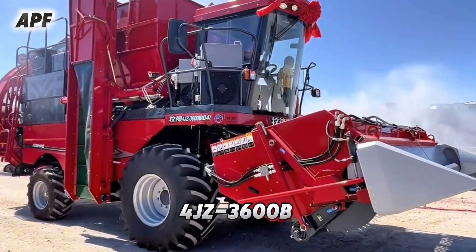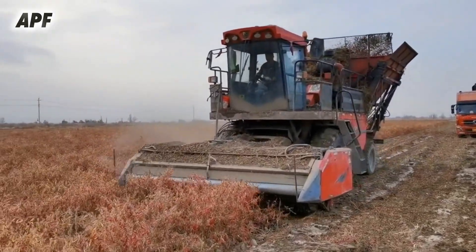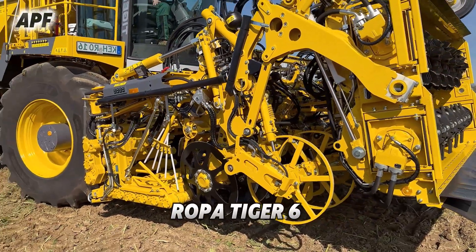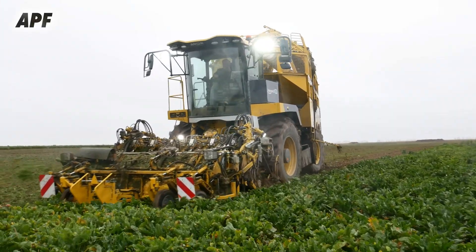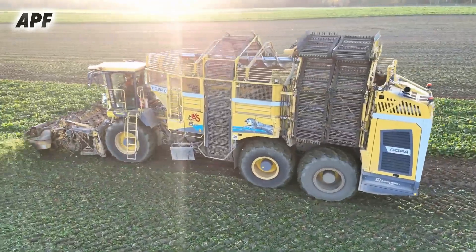Moving on, the 4JZ-3600B, a specialized chili harvester designed to handle delicate crops with care. Finally, the ROPA Tiger 6, a heavy-duty machine built for sugar beet harvesting, making the process seamless and efficient. Join us as we explore these incredible machines in action, demonstrating the future of modern farming.